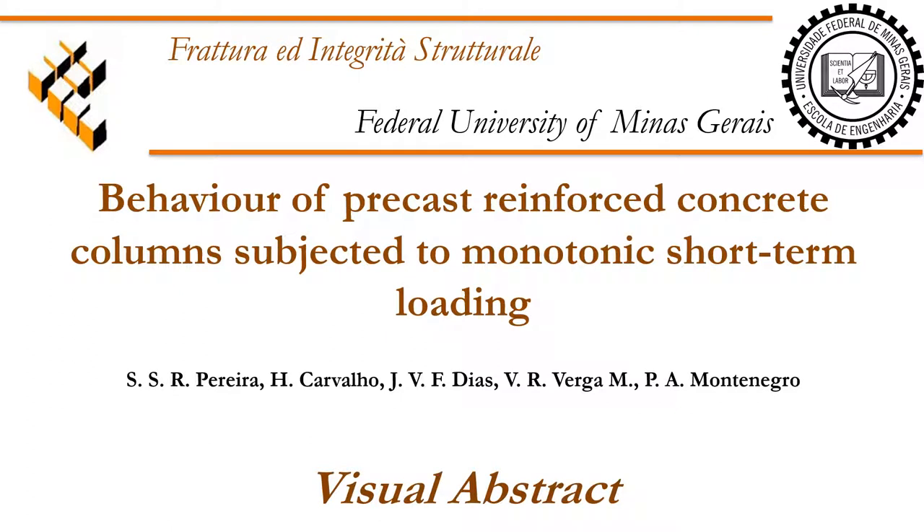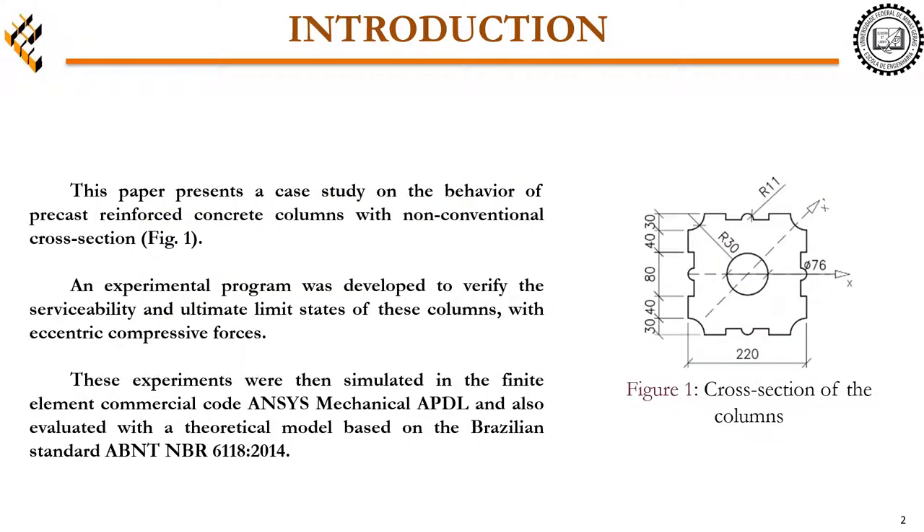This paper presents a case study on the behavior of precast-reinforced concrete columns with non-conventional cross-section. An experimental program was developed to verify the serviceability and ultimate limit-states of these columns with eccentric compressive forces. These experiments were then simulated in the Finite Element Commercial Code, ANSYS Mechanical APDL, and also evaluated with a theoretical model based on the Brazilian Standard ABNT NBR 6118 from 2014.